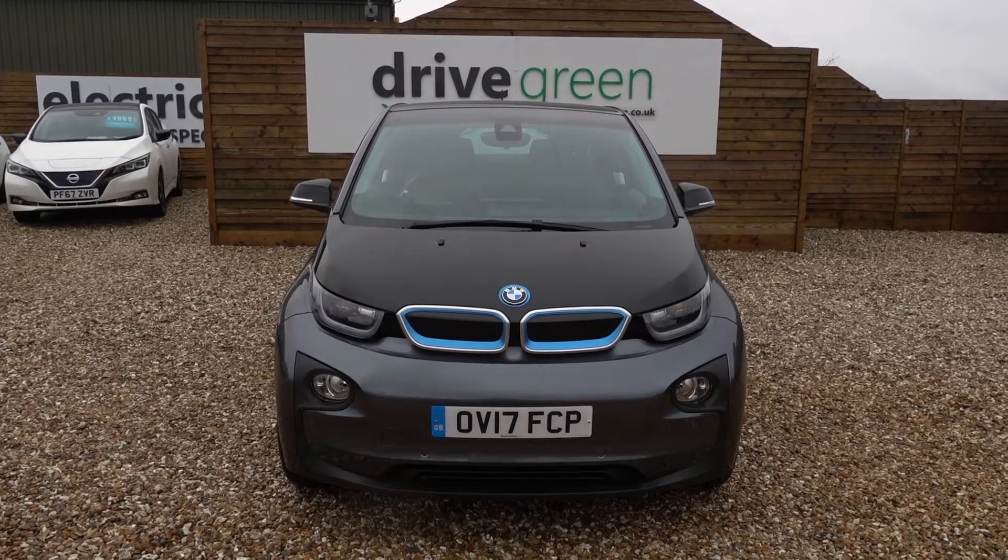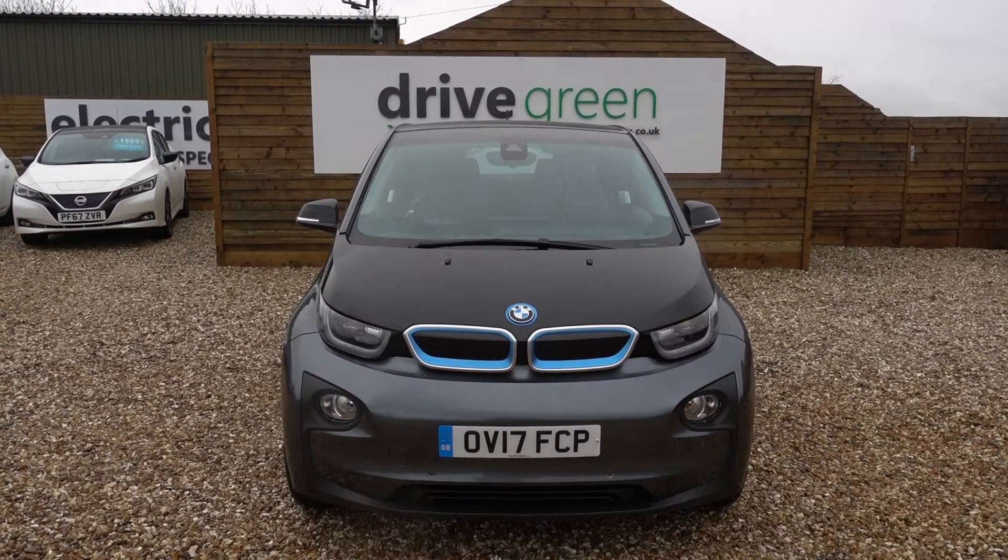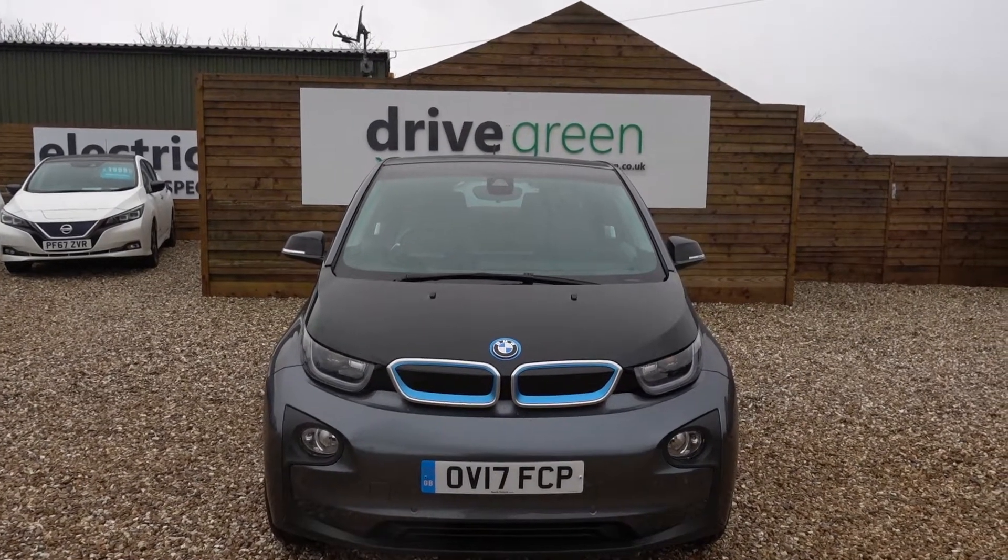It's here on the forecourt, ready for a test drive or viewing. Alternatively, we can always get this car delivered straight to your home. Thank you for watching, and I hopefully will speak to you soon.